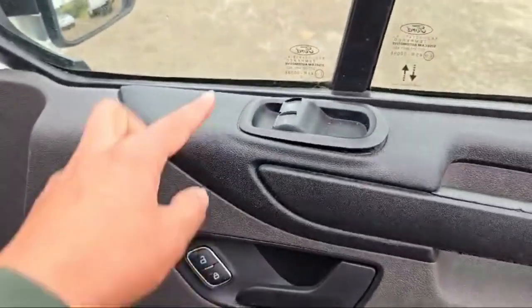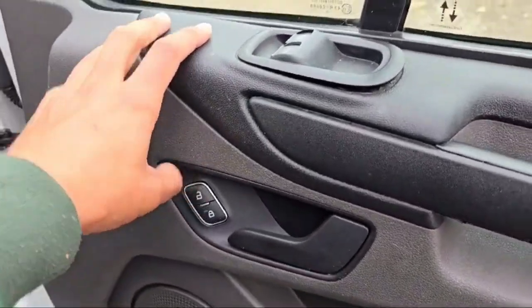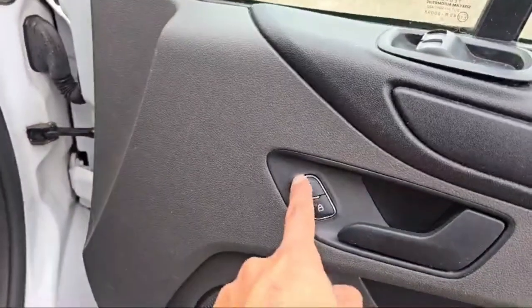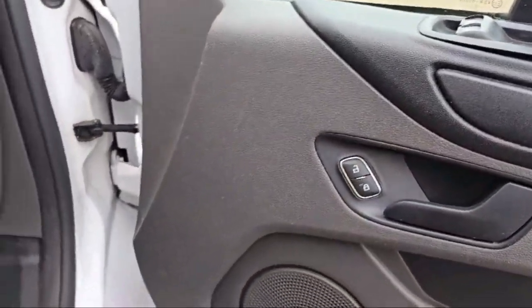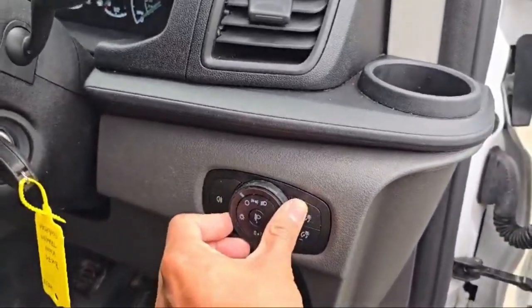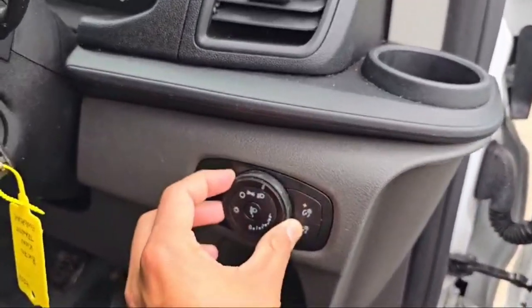This is the driver side door. There are a couple of switches to control the windows, and the side mirrors are powered as well. The lock/unlock switch is there, along with a light controller that also has an automatic light option.